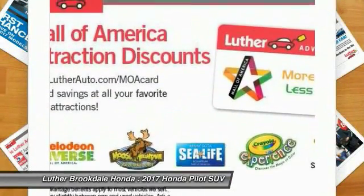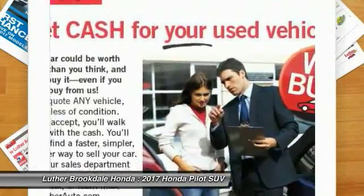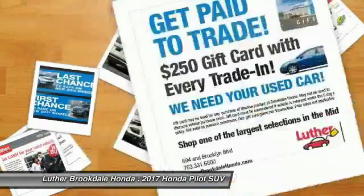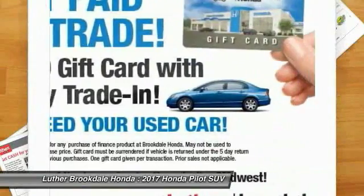Additional options include Bluetooth wireless data link for hands-free phone, moonroof, HomeLink garage door opener, and power steering. Drive away with a great deal on this vehicle — call or stop in today.